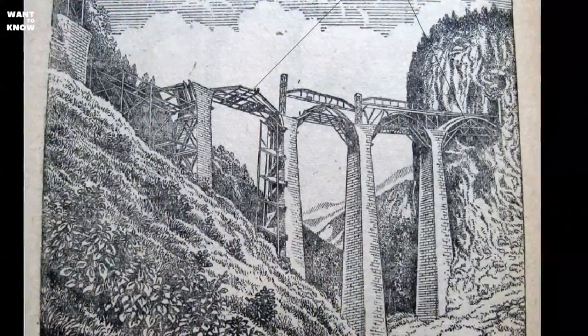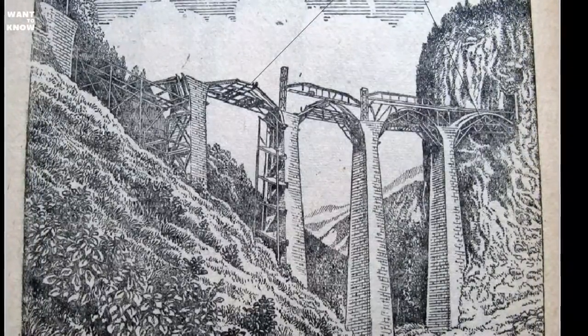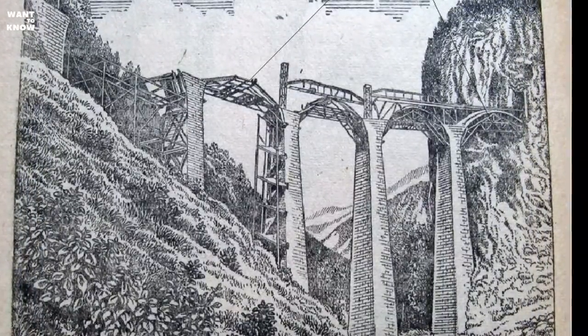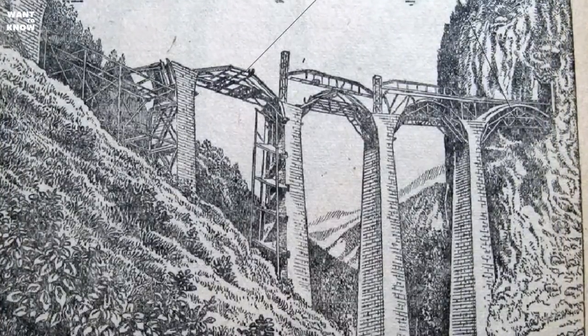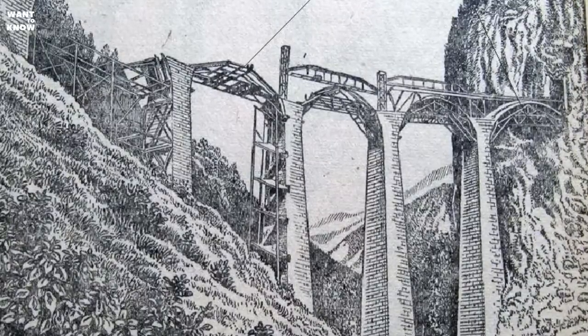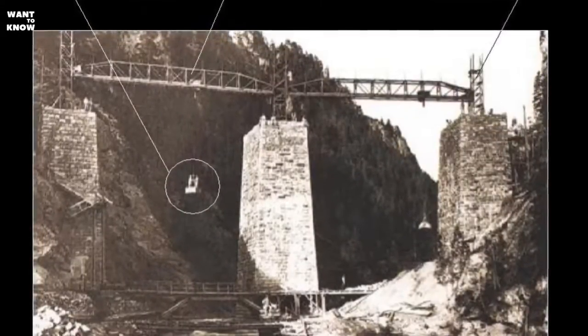The Landwasser Viaduct on the Albula Line is so famous that it has literally become an icon of Swiss railroads. In general, Switzerland has the densest rail network in Europe, with an average of 122 kilometers of railway per 1,000 square kilometers.